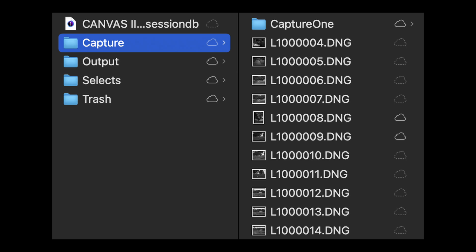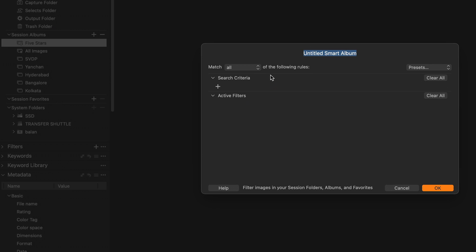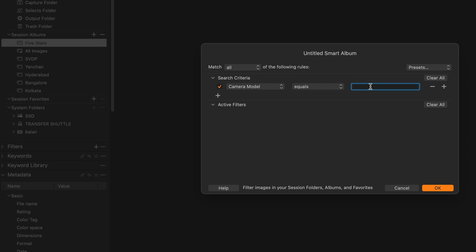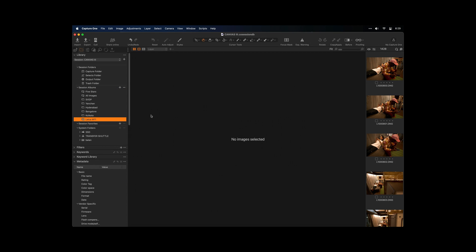Creating a session will generate a master folder with subfolders for your imports, selects, outputs, and trash. Every evening I will import the images from that day into Capture One Pro. From here, I will create some smart albums, which look at the metadata of the camera and organize your images for you. I'll create a smart album for each specific camera I'm using, so it's easy to go in and pick a specific shot from a particular body. I'll also create a standard album for each city I'll be visiting.